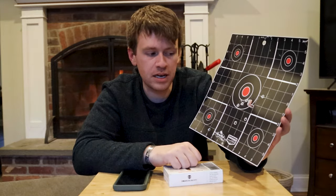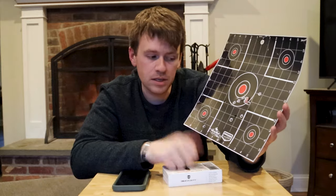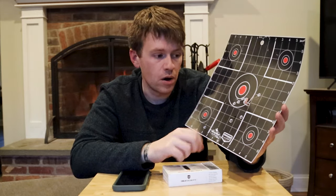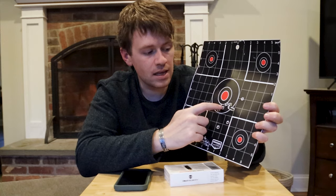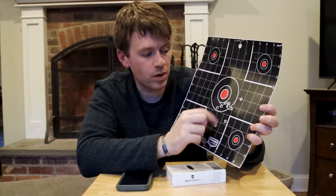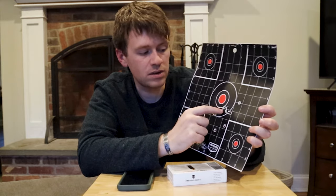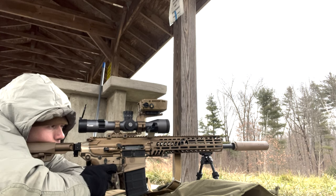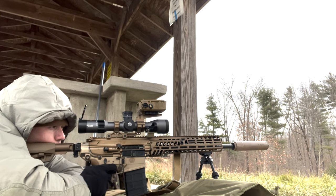I was doing this test with the SIG SPEAR in .308 with a 16 inch barrel - not a precision rifle, it's not the most accurate rifle, but it's accurate enough for this test. After that, I shot some brass ammo and got solid hits, then True Velocity started grouping - one, two, three, four, five, six, seven - almost seven rounds right on top of each other, which was very impressive, especially out of the SPEAR, because again, it's not a precision rifle.